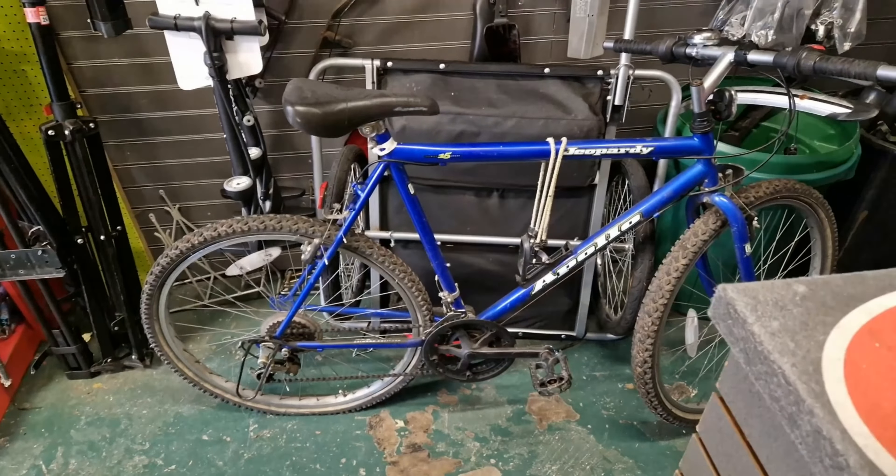I also repaired a tube for a child's buggy. And we've had another job come in — this is an Apollo Jeopardy with a rear wheel puncture, which I'm now going to sort out.